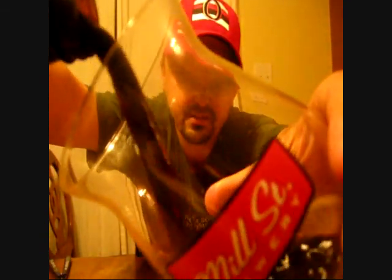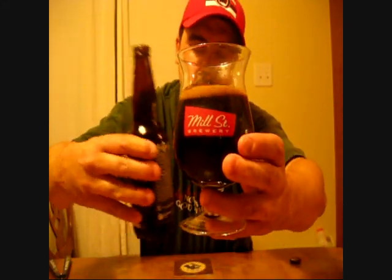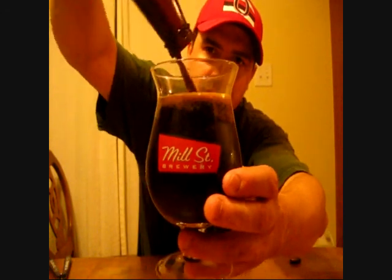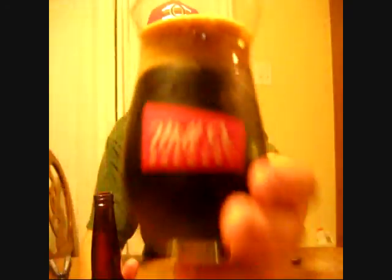Using my Mill Street sifter to pour. Oh, that's thick — oh my god, that's thick! Wow, that is thick.